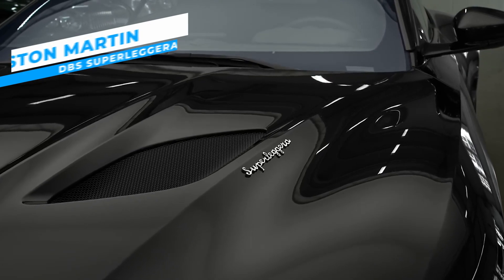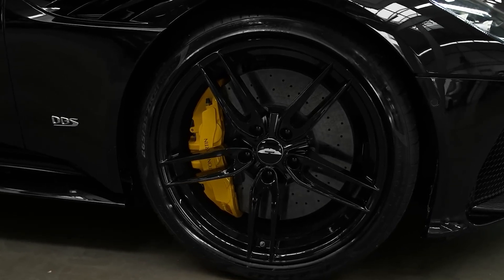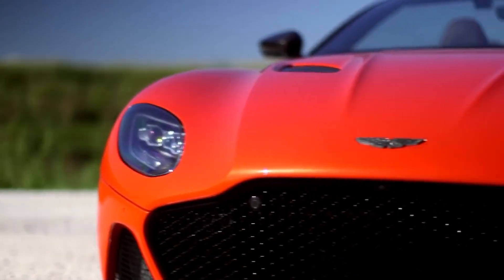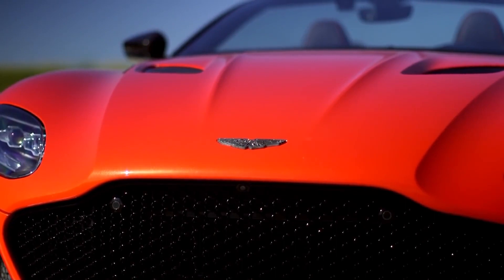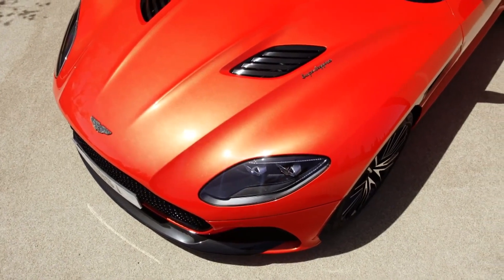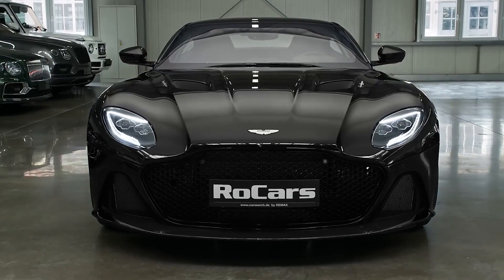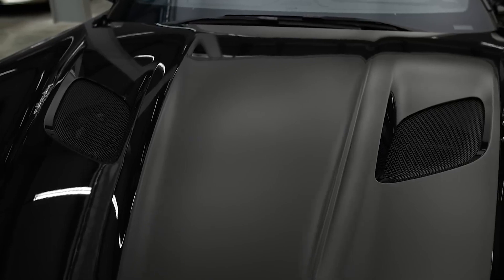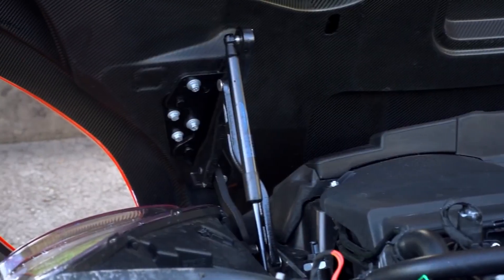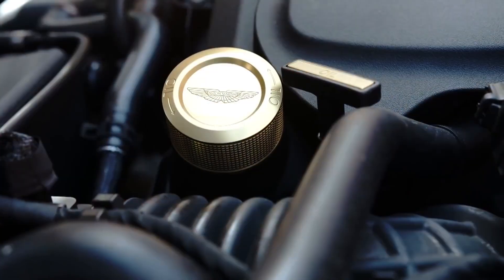The Aston Martin DBS Superleggera, also known as the Aston Martin DBS, is a luxury grand tourer that perfectly juggles striking design with top-class performance. It is the peak of Aston Martin's craftsmanship and engineering, offering lavish comfort with an electrifying driving experience. The DBS Superleggera showcases a dynamic and bold exterior featuring sweeping lines and muscular curves, sleek LED headlights, and a long low-slung body. At its core is a 5.2-liter twin-turbo V12 engine with a power output of 715 horsepower at 6,500 rpm.